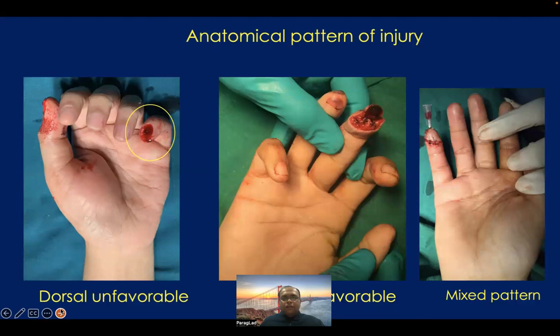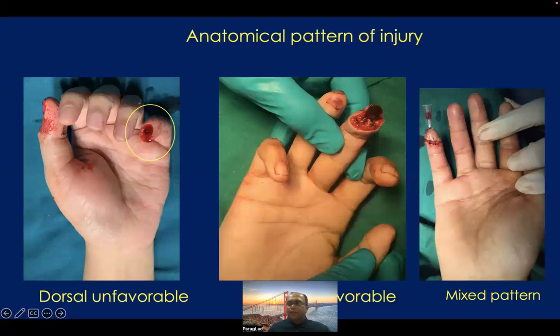Now let us understand the anatomical patterns of this injury. The picture on the left shows dorsal unfavorable amputation — it means dorsally the nail apparatus is gone but the pulp of the finger is intact. If the pulp is intact, you can take a local flap from the same pulp and do a VY advancement flap. The picture in the middle shows a volar unfavorable injury where the dorsum of the middle finger is completely intact but the volar part is completely gone. Here there is exposure of the distal phalanx as well as flexor digitorum profundus insertion, so we have to do a flap cover — either a cross finger flap or a thenar flap. Volar unfavorable amputation usually does not receive a VY flap well. The picture on the right shows a mixed pattern injury where there is a circumferential injury to the fingertip.